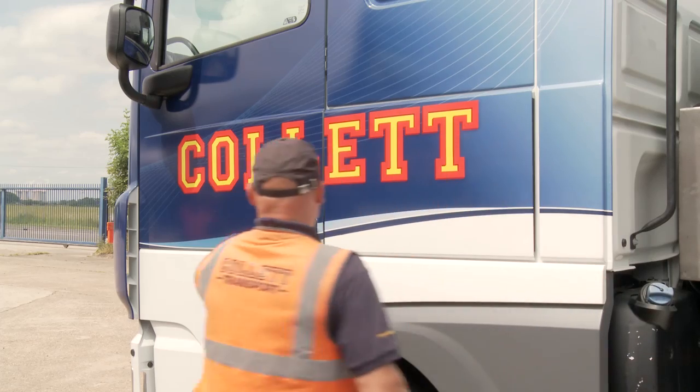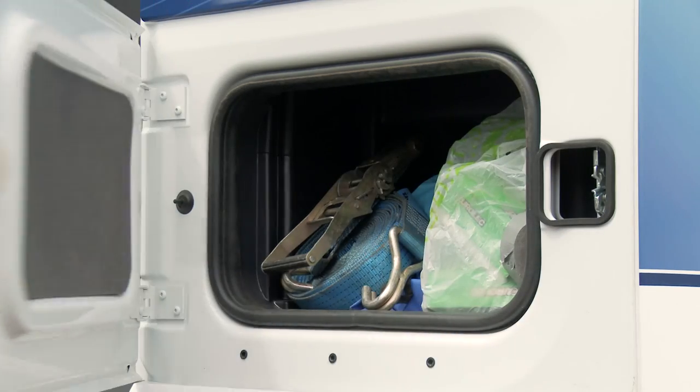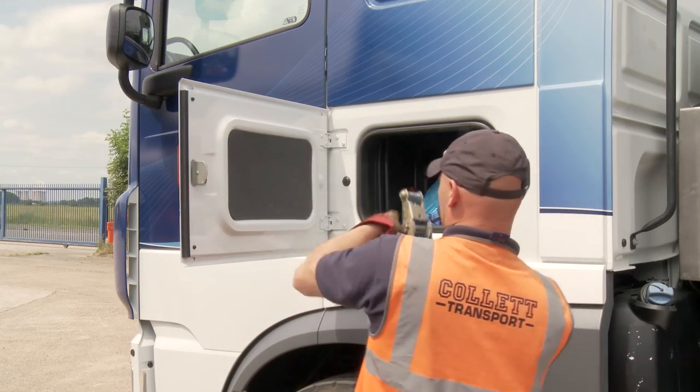When asking the driver what sort of tool he wants for the job, they're always in favour of a large cab with plenty of room and storage space, in order to be able to live in it on a daily basis.